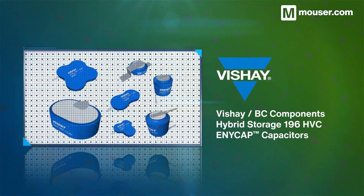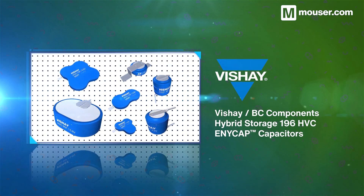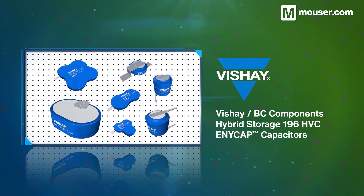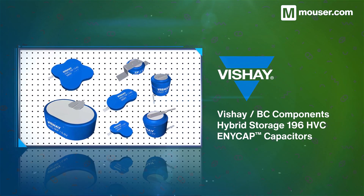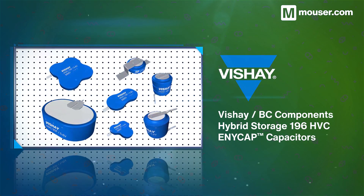For maintenance-free, no-hazard energy storage, the Vishay 196 HVC AnyCap Capacitor Range is a great choice. Available in multiple through-hole and SMT form factors, they range from 1.4 to 8.4 volts with high temperature and discharge cycle tolerances.